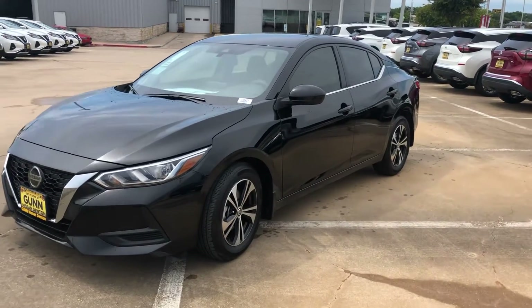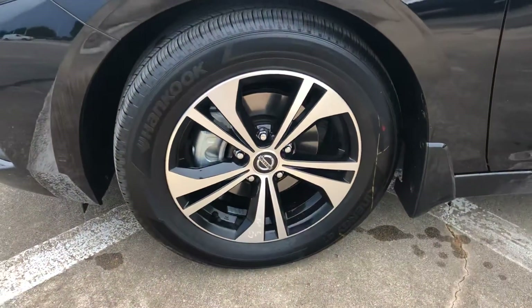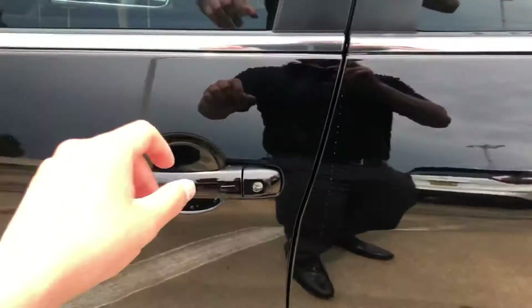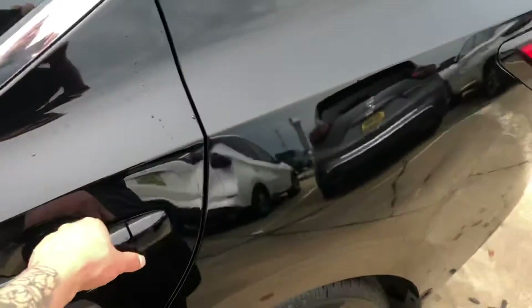Good afternoon — this is going to be the Sentra we have here on our lot. It's going to be an SV with keyless entry. As long as you have the key with you, you press that button and it'll unlock and lock all doors.